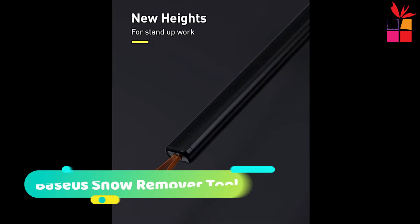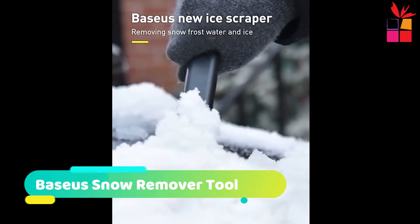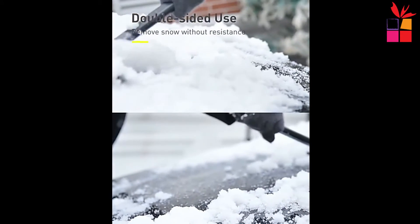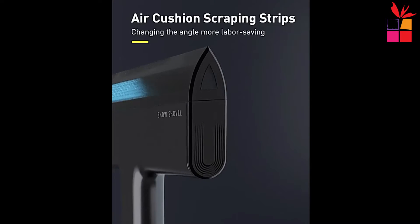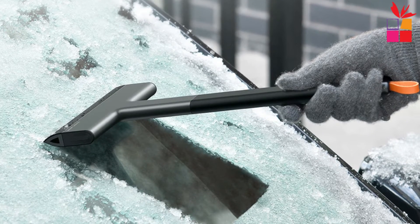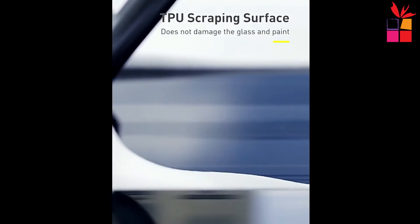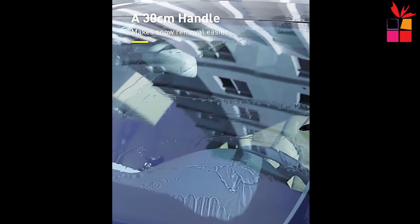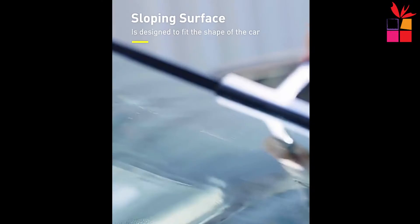At number 7, the Baseus Car Snow Remover Tool. This amazing tool is designed to remove ice and snow from cars without damaging them. It has a double-sided use, meaning you can sweep the snow and break the ice on both sides of the car. Plus, it's double efficient, meaning it will work faster than any other snow remover on the market.